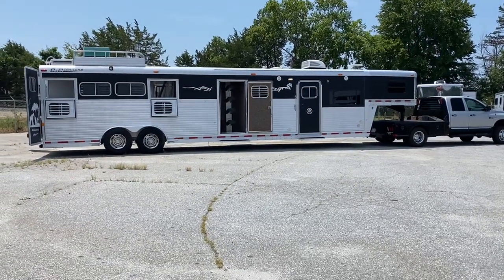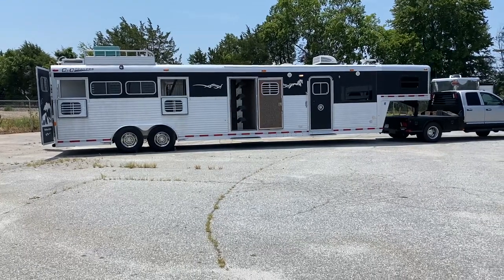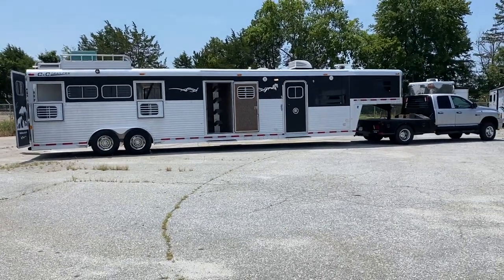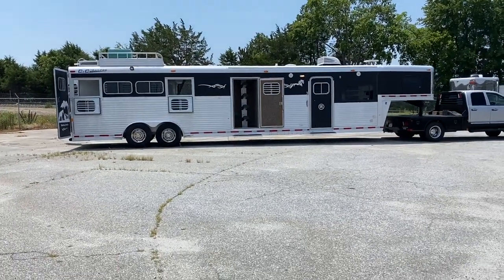Hey everybody, it's Ashley, Carolina Trailer Sales, CarolinaTrailerSales.com. We're located in Colfax, North Carolina. We are by appointment only and you can reach me at 828-773-4500.